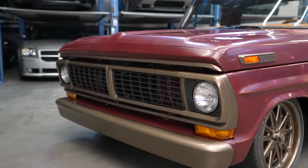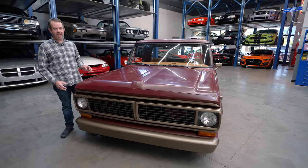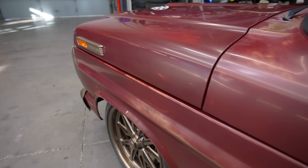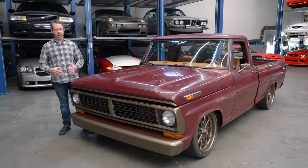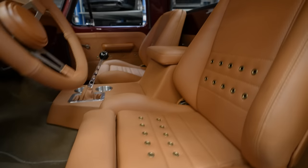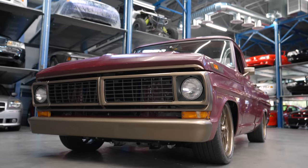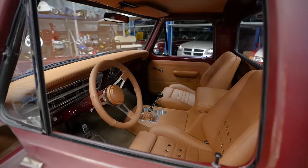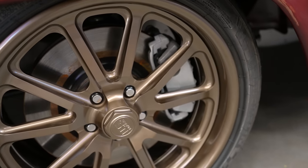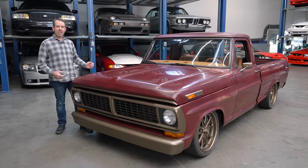Normally I would apply a Hagerty Valuation Tools condition rating, but that does not apply to this F100. It's a full custom build with patina'd paint and a modern drivetrain. This is one instance where a condition rating just does not apply. This is a truck you have to value by what it would cost to duplicate it. Its value is also dictated by the market — how many people would like the build. I think this appeals to a wide range of people, and there would be a lot of buyers if Jim were to sell it.